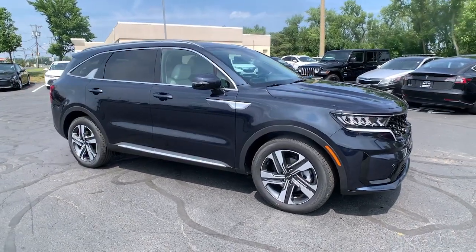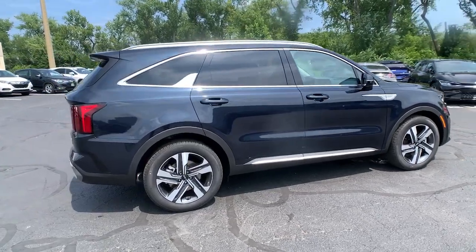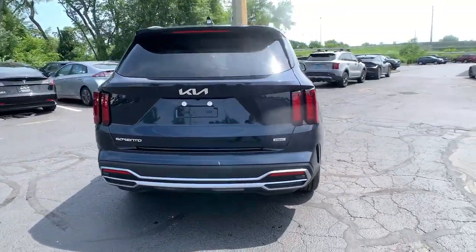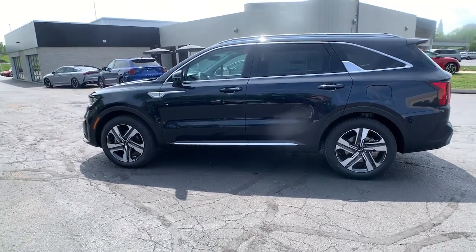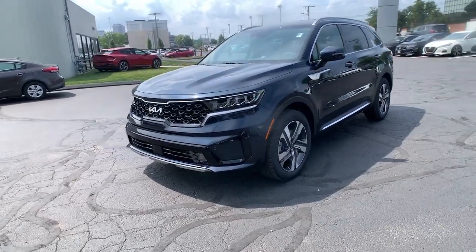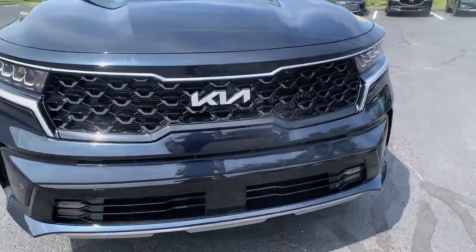You will be amazed by this 2023 Kia Sorento — a capable, comfortable, connected mid-size crossover available in front-wheel drive and all-wheel drive, with plenty of passenger and cargo space, a standard infotainment system, and advanced safety features. You'll be relaxed and confident on every journey.